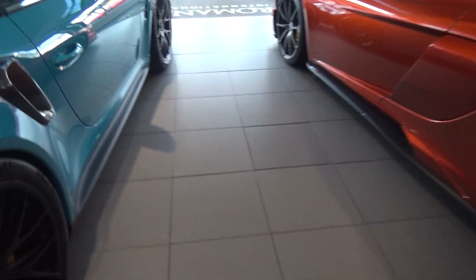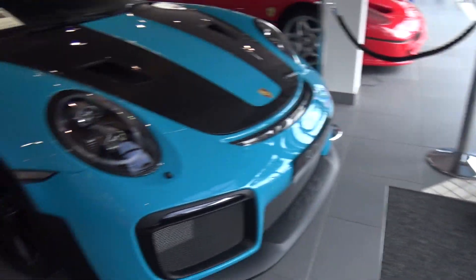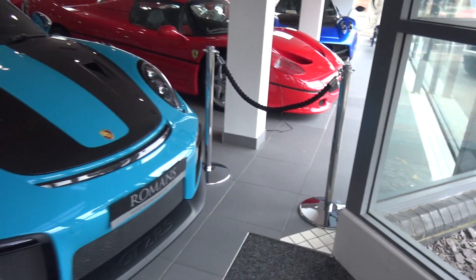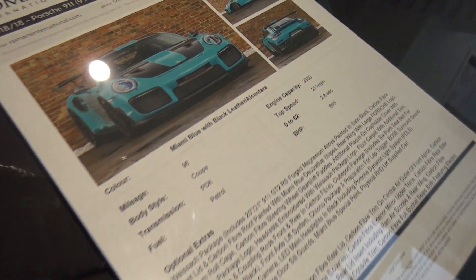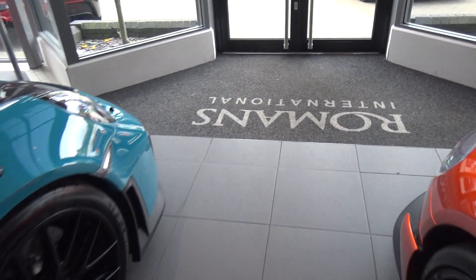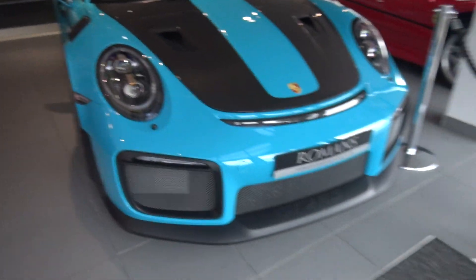This is actually only the second or third GT2 RS I have seen, and the first one I have seen outside of a car show. And this is by far the best example I've seen — absolutely stunning. This car has done 96 miles, as you can see there. And it's got the PDK gearbox as well, which is awesome.